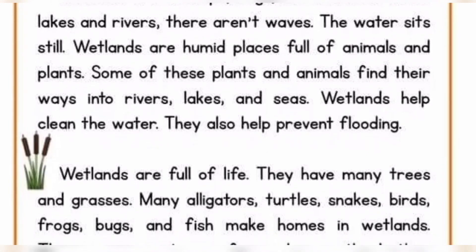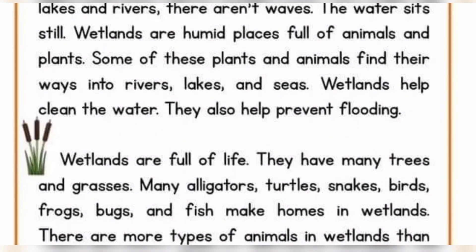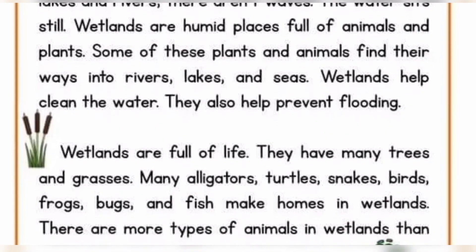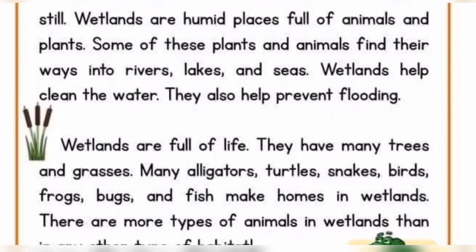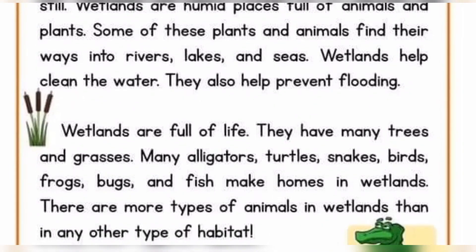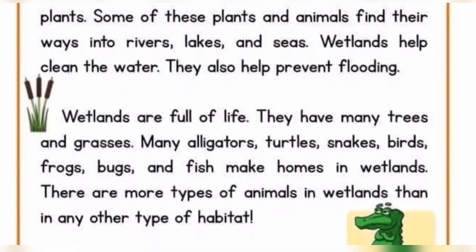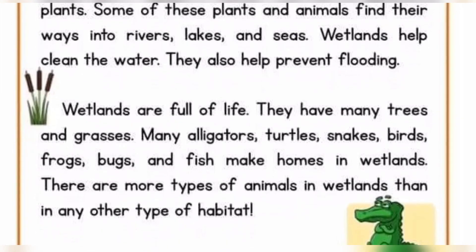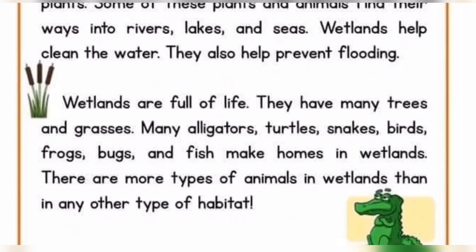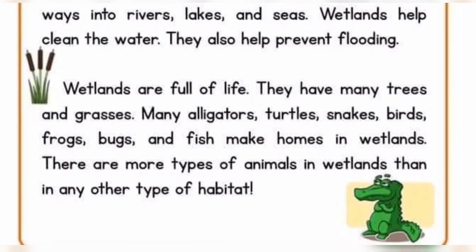They also help prevent flooding. Wetlands are full of life. They have many trees and grasses. Many alligators, turtles, snakes, birds, frogs, bugs, and fish make homes in wetlands. There are more types of animals in wetlands than in any other type of habitat.